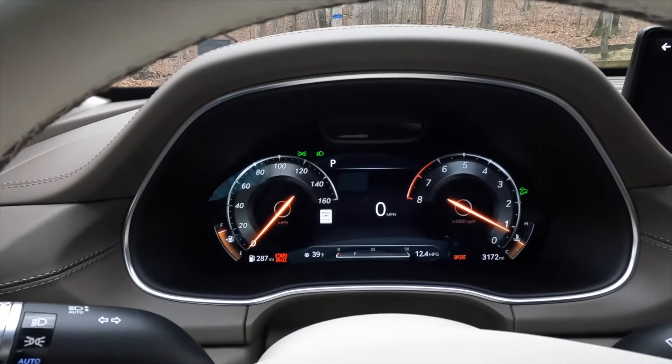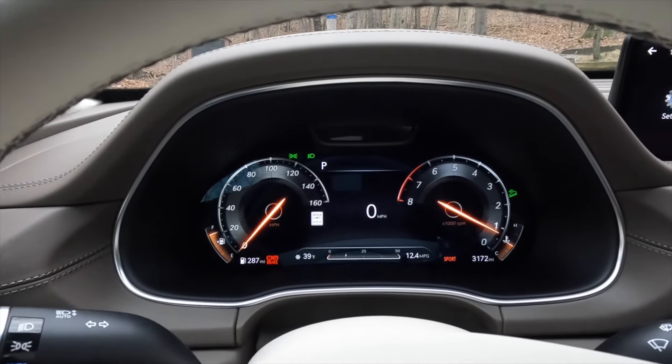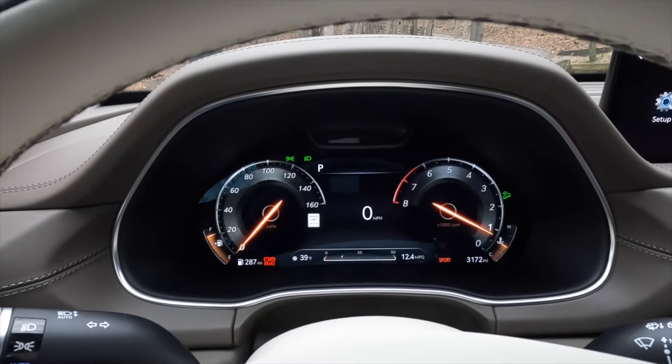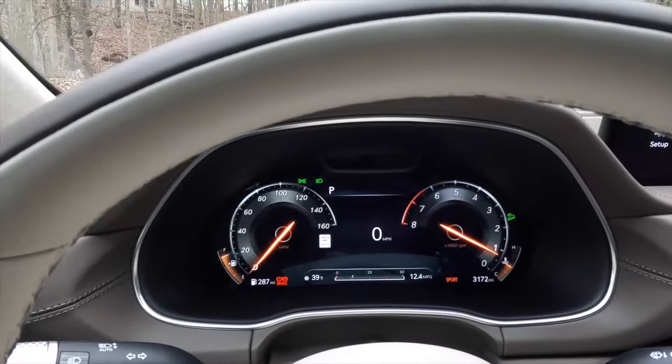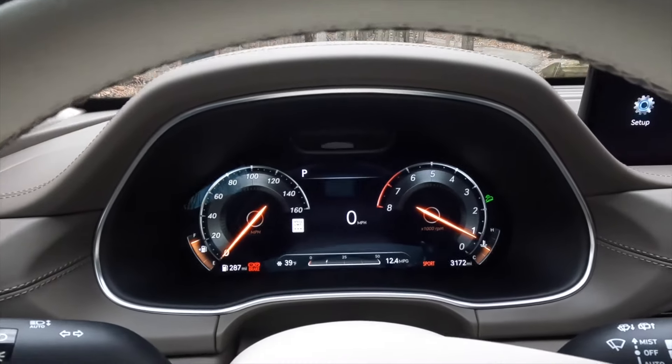And there you have it — a nice close look at the 2024 Genesis GV80 Prestige Signature SUV. Lots and lots of luxury packed into this mid-sized SUV, and I'm really impressed by it. I'm Robin Warner. Thank you very much for watching.